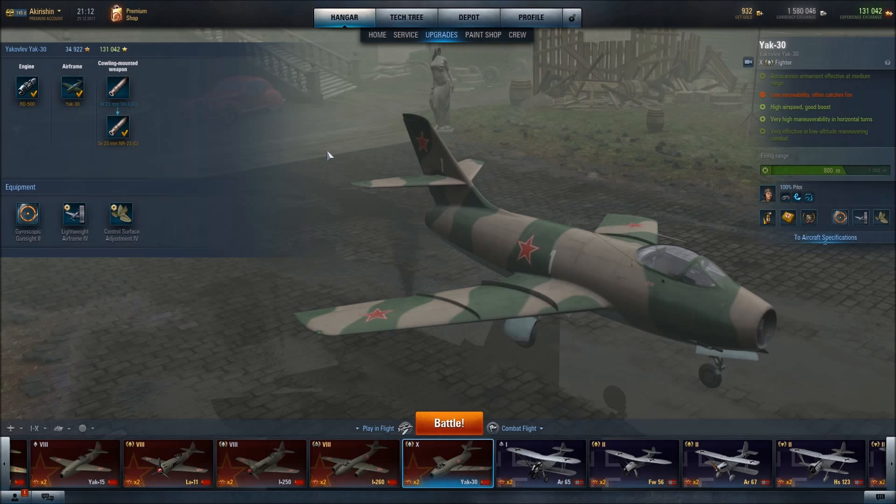The Yak-30 is equipped with three 23mm cannons with a medium damage per second and medium rate of fire, but they do have an effective firing range of 800 meters, which is very good.